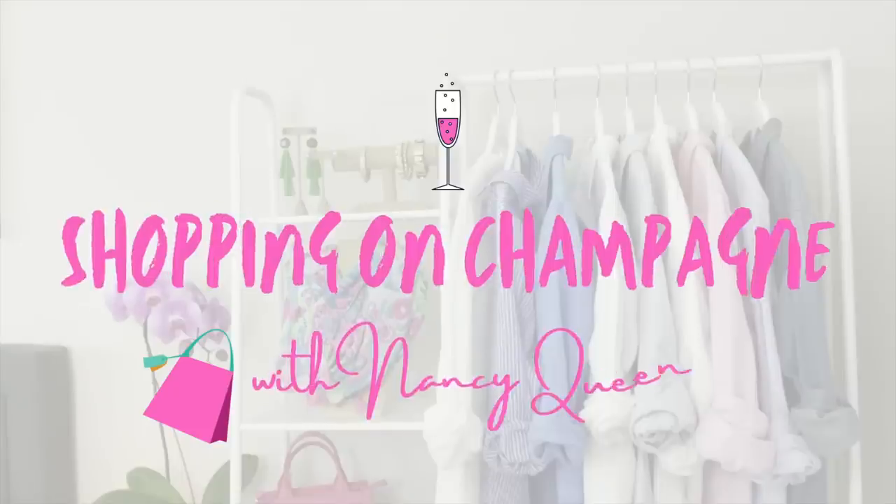Are you ready to look 10 years younger this fall? Let's shave off the years and dive right in. Hello, fashionista. I'm Nancy Queen, and I'm here to help you build a wardrobe full of clothes you love to wear, so you love getting dressed every single day.